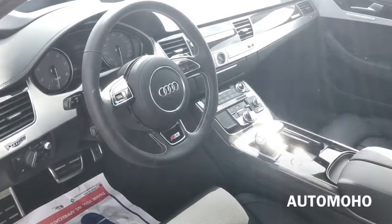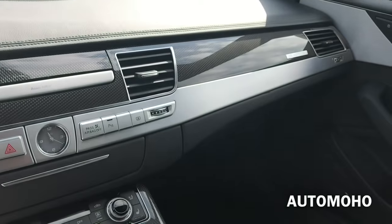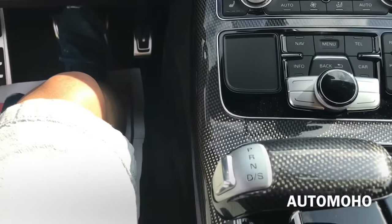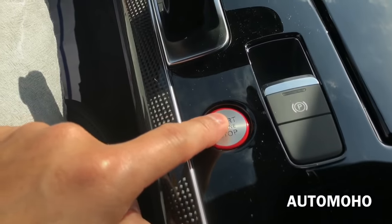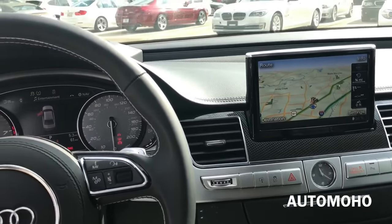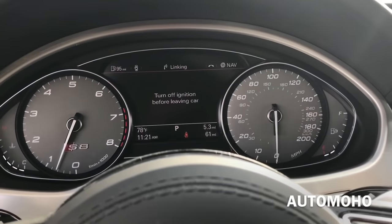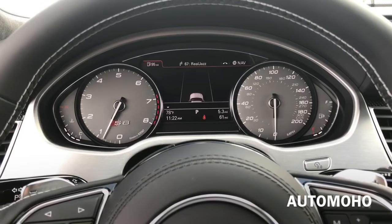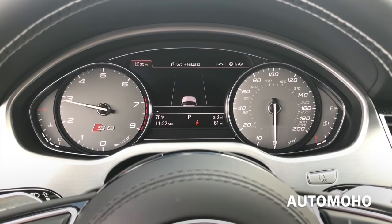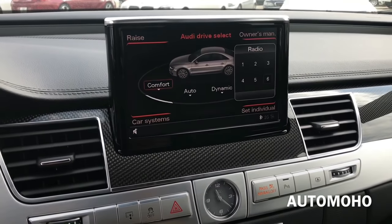Now let's jump into the driver's seat, start it up, and see how it sounds. With your foot on the brake, just push the start button located on the center console to start. Now let's switch it into dynamic mode.